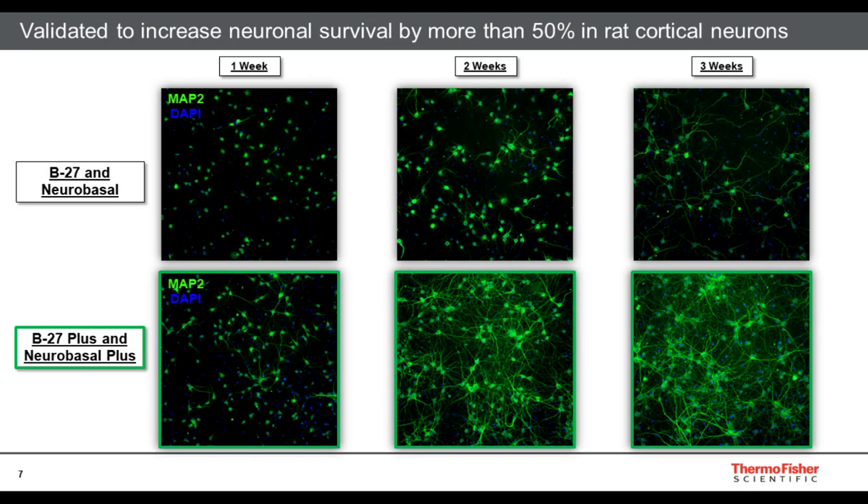Looking at a time course here with rat cortical neurons, the top row shows cells — these are immunocytochemical images, each column is a different week as indicated at the top of the slide. The top row is the classic B27 Neurobasal culture conditions, and below is our new Plus system. We see these benefits early, and they start to really manifest and become quite distinguished in terms of cell numbers and extent of neurite branching within two weeks and beyond.